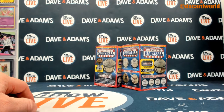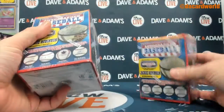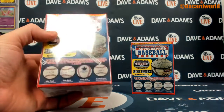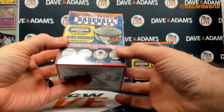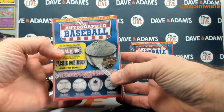2020 TriStar Hidden Treasures Autograph Baseball Hobby Box. We've got two of them.